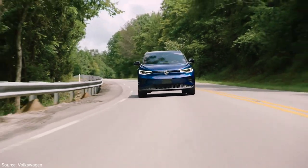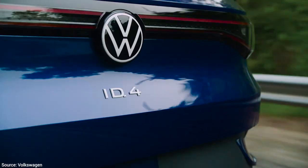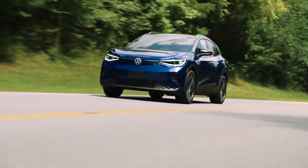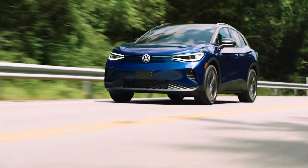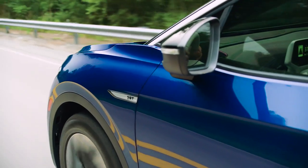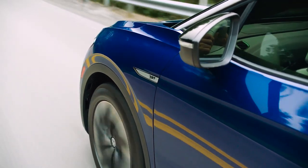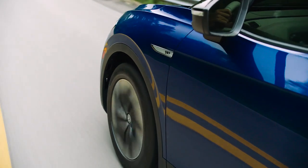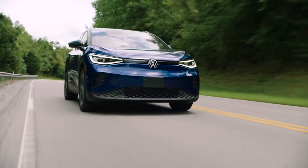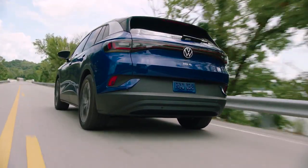The ID.4 has an 82 kilowatt-hour lithium-ion battery pack under the floor and a 201-horsepower electric motor at the rear axle. It has an EPA-estimated range of about 250 miles, which is quite acceptable for almost everybody. The vast majority of people never drive more than about 40 miles a day, so even in cold or hot climates using air conditioning, you'll still get well over 150 — and in most cases closer to 200 — miles of real-world range.